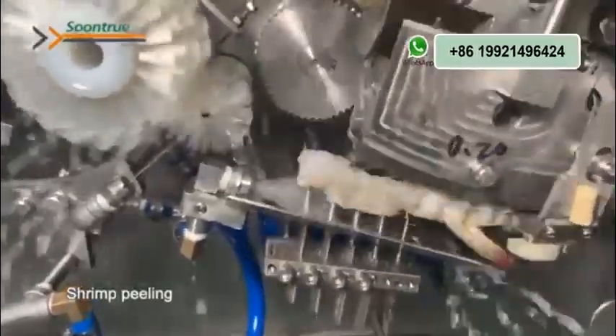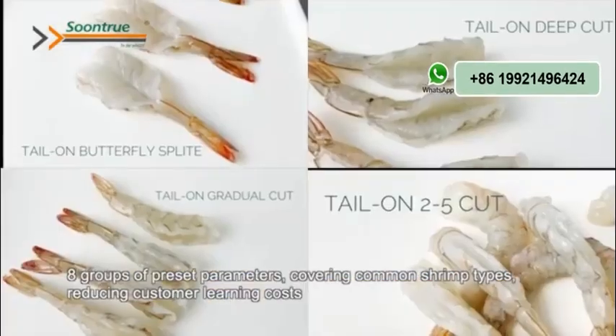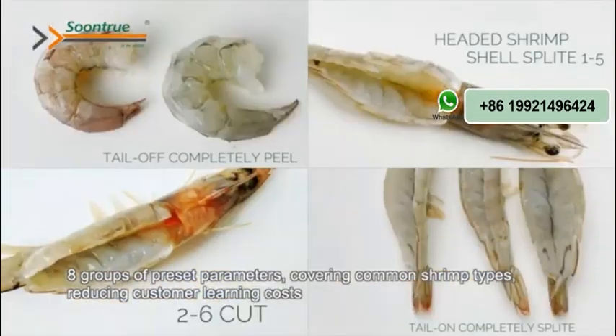Compatible with different building shapes and stream sizes, meeting various customers' needs. Eight groups of preset parameters covering common stream types.